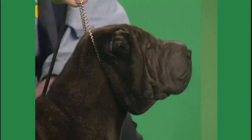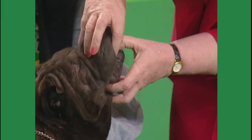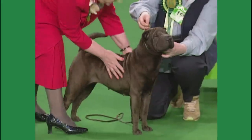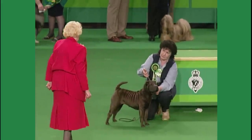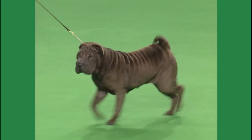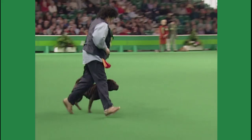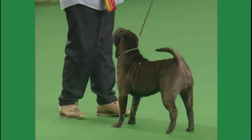Now at the front of the table we have the Shar Pei. This is a bitch, 15518. Judged by Mrs. Heather Sweetie; she had an entry of 97. There are many breeds we can describe as being among the most distinctive in our show rings today, and the Shar Pei certainly is one of them. It comes from China, similar to the Chow Chow, with a black tongue and black mouth pigmentation. The ears in particular are very small and rather thick. Original uses for this breed were as a hunting dog, a herding dog, and a guard dog.